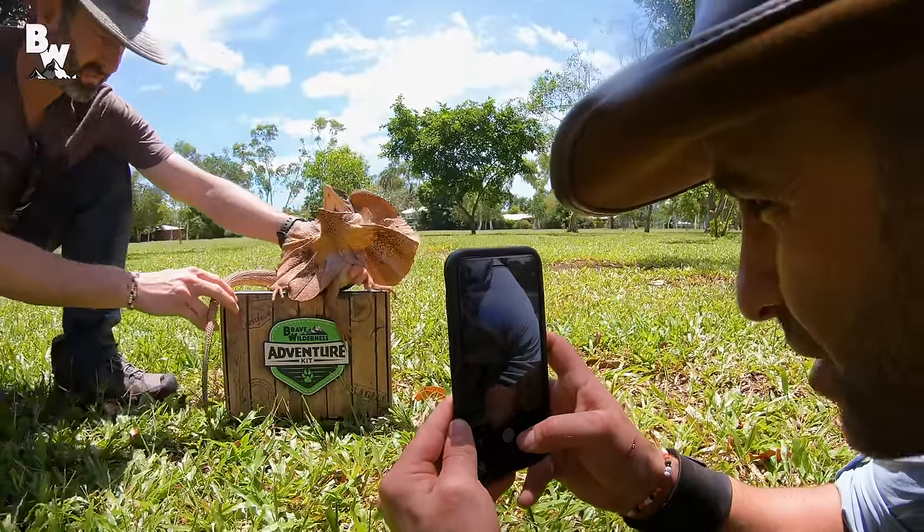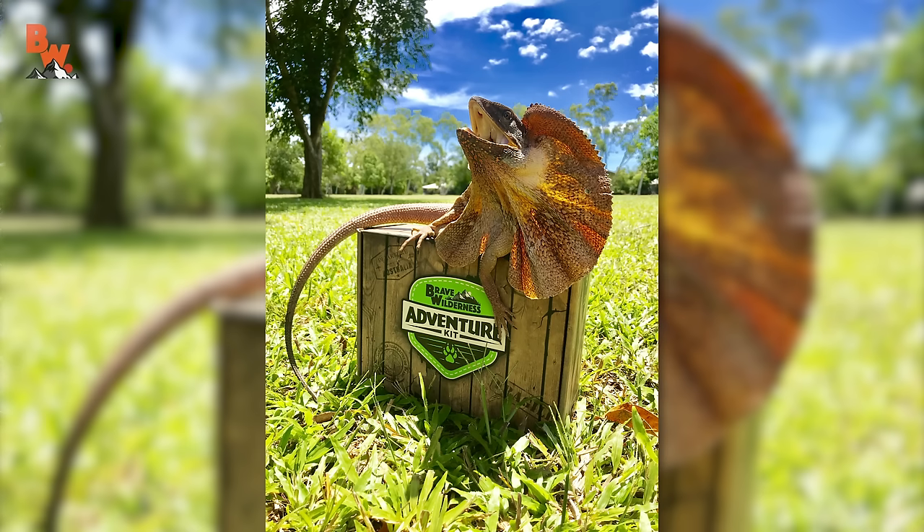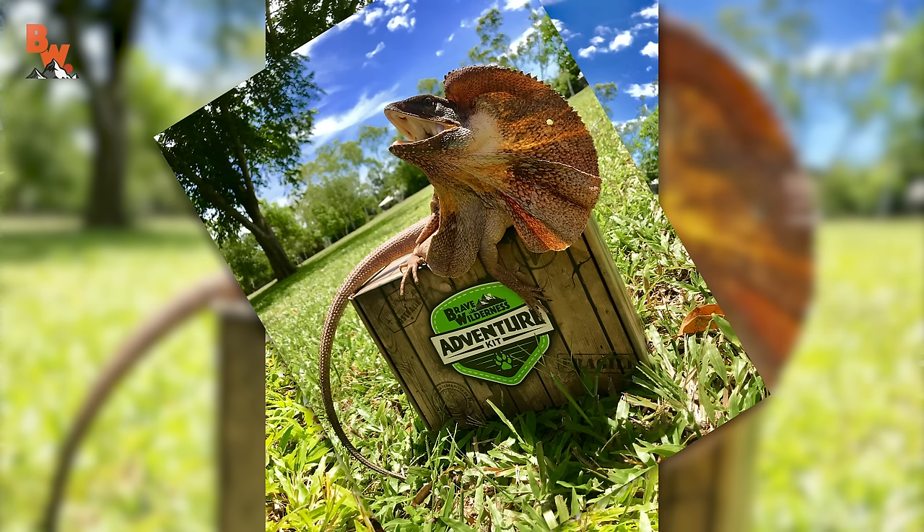We cannot move. I got a great frame. That's the shot right there. Oh my gosh, this is the coolest shot we could ever get for the Brave Wilderness Adventure Kit — this is perfect.